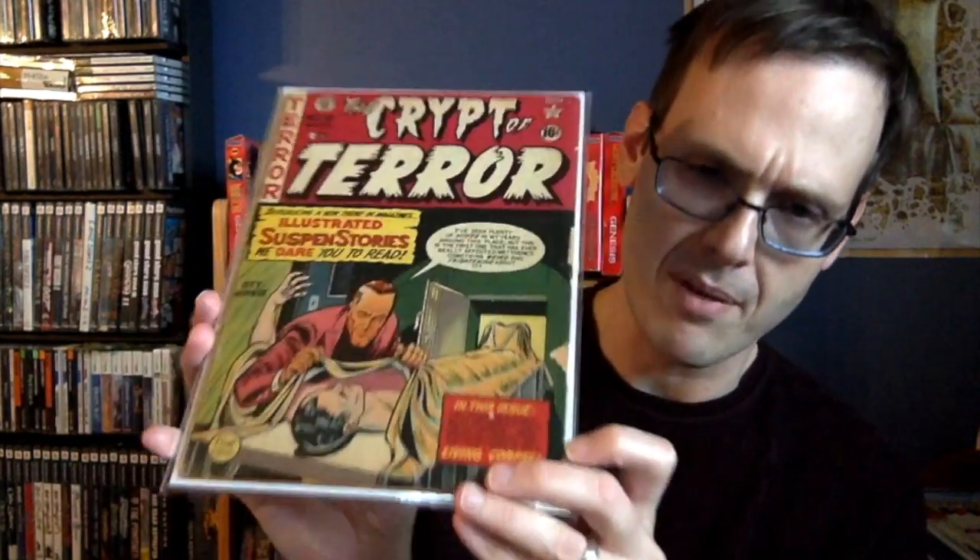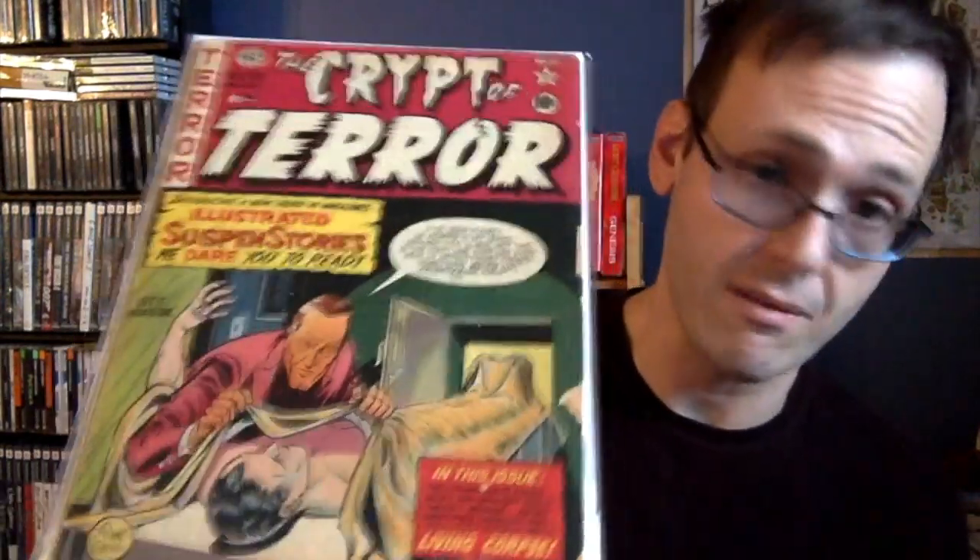Very happy to finally have this book in my collection — it took so long to get it. I'm only 8 books away from completing my Tales from the Crypt run. When it comes to what I consider the Tales from the Crypt run, it starts with Crime Patrol 15, which is the first appearance of the Crypt Keeper, then Crime Patrol 16, then Crypt of Terror 17, 18, 19, then Tales from the Crypt 20 to 46. Out of all those issues, I'm only 8 away from completing it. This one was the hardest one to find, and I barely paid anything for it, which I was very happy and shocked over. I finished my Crypt of Terror run — it's only three issues.